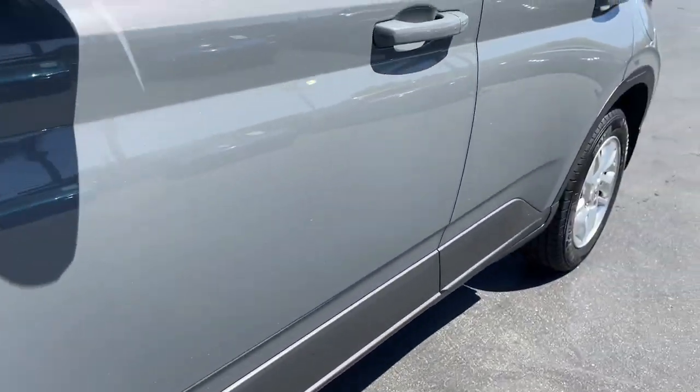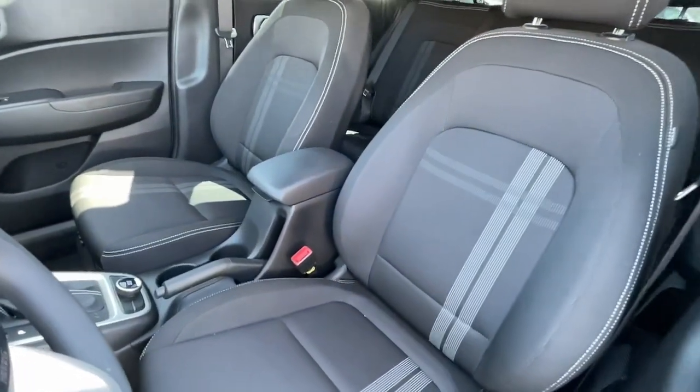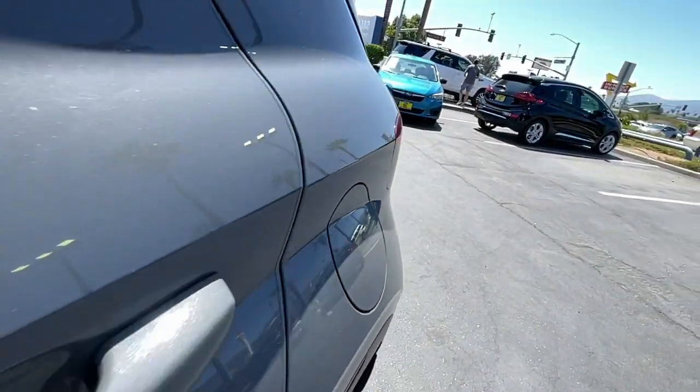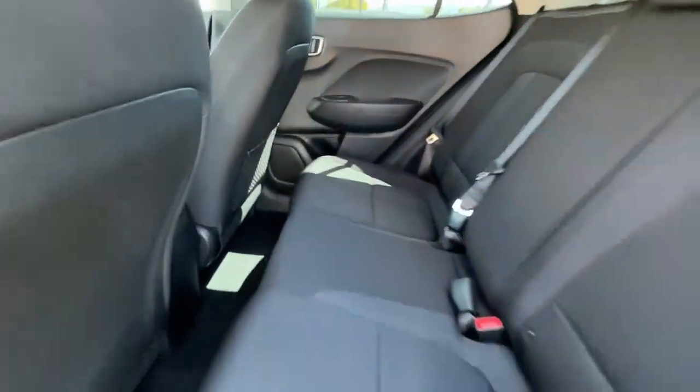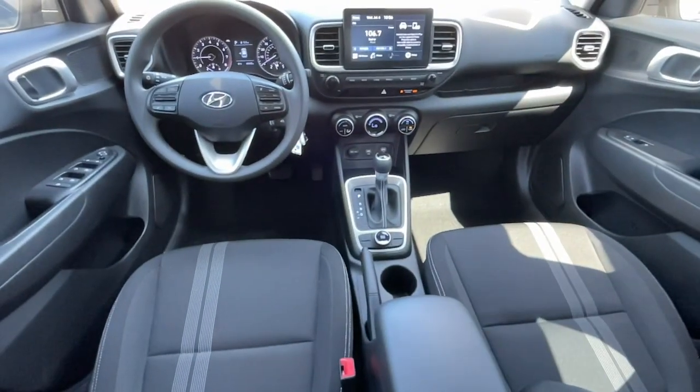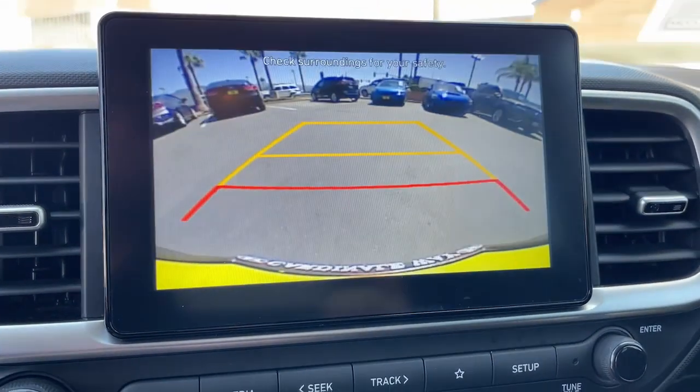The following are some of this vehicle's highlighted options: keyless entry, electronic stability control, aluminum wheels, blind spot monitor, intermittent wipers, tire pressure monitoring system, trip computer, power windows, bucket seats, and four-wheel disc brakes.